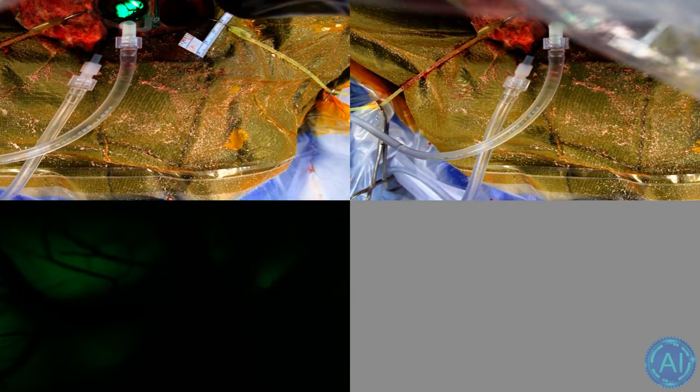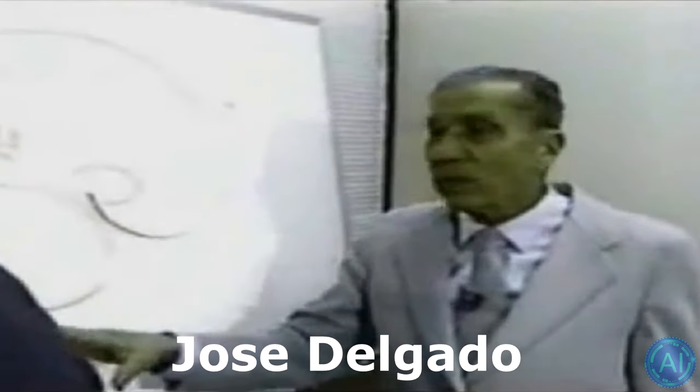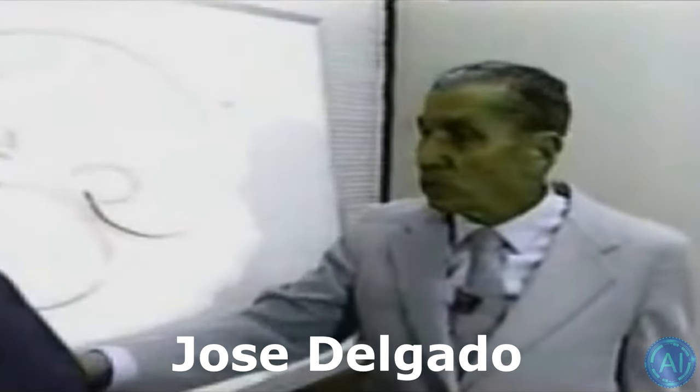You might think that brain chips are a very recent invention, but that couldn't be further from the truth. In 1960, neuroscientist Jose Delgado pioneered brain-computer interfaces. In part because it was relatively unencumbered by ethical regulations, Delgado's research rivaled and even surpassed much of what is being done today. In 1965, the New York Times reported on its front page that he had stopped a charging bull in its tracks by sending a radio signal to a device implanted in its brain.